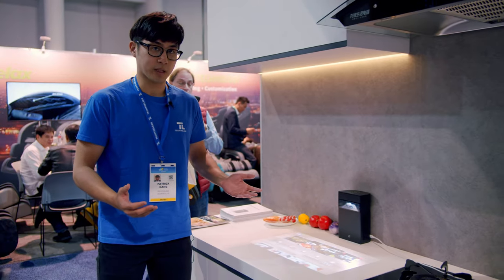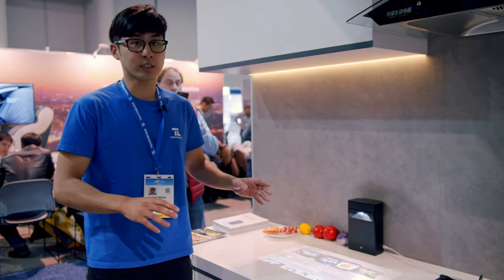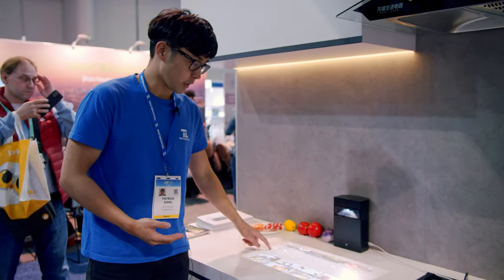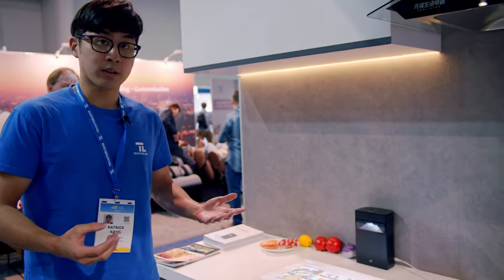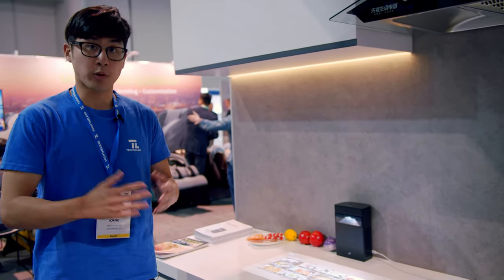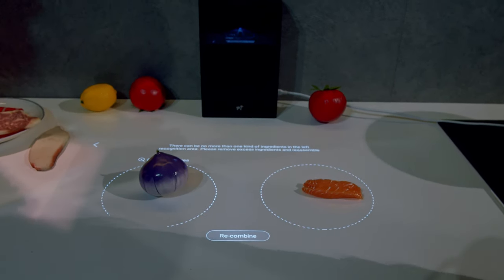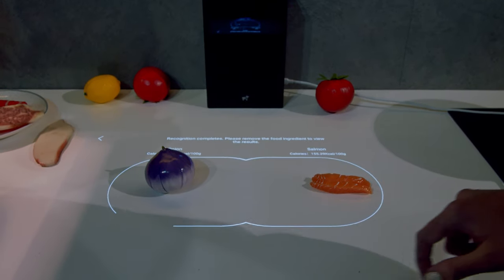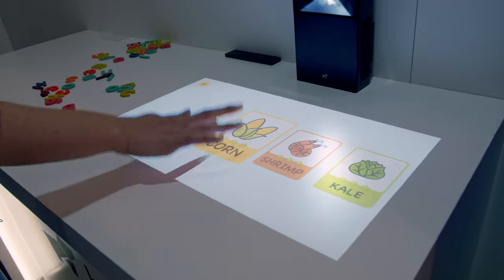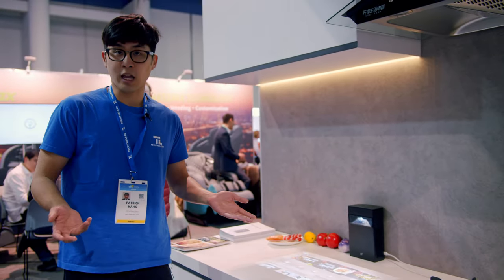Now, what does that even mean? Well, that means that you can use the Hachi Infinite not just as a movie projector to watch movies, but you can also use it to access certain apps that can help you with your daily life. The use cases for the Hachi Infinite are pretty large and expansive. Here, we have a kitchen use case where you can scan items and get new recipes for anything you're working on. Use it as an online cookbook, but it also has certain other use cases like education or just game playing.